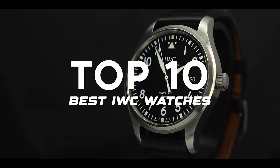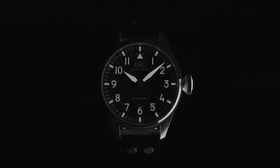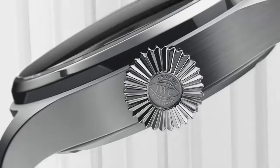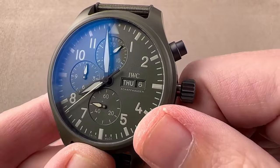Top 10 Best IWC Watches of 2024. Today, we're diving into the world of IWC watches, uncovering some incredible timepieces that blend history, innovation, and style.